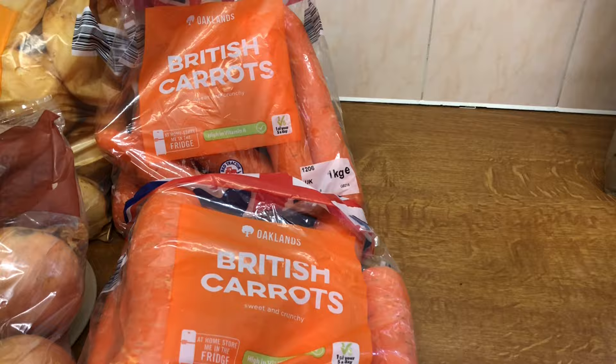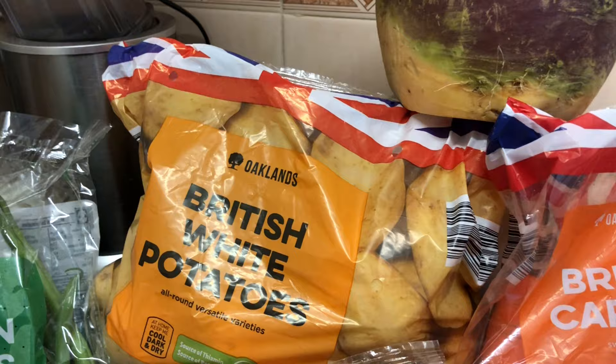I actually don't have a freezer. If I had a freezer I would be blanching these, or maybe making the potatoes into croquettes or something like that and freezing them.